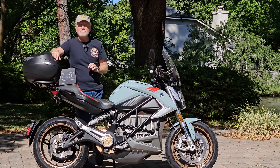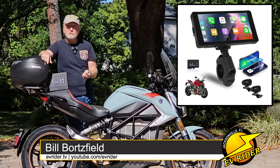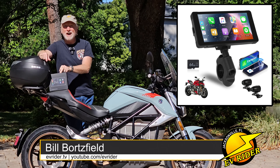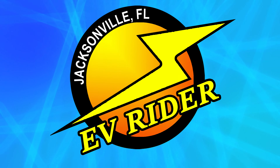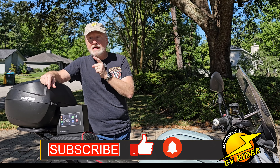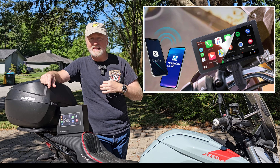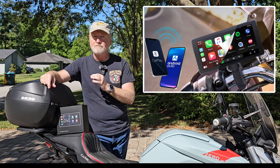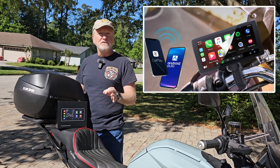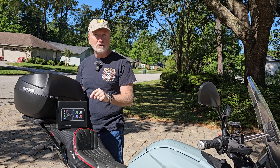If you're a motorcyclist that's been looking for a free Android Auto and Apple CarPlay solution with front and rear cameras, this is the EVRider episode for you. Welcome to EVRider's very first giveaway. We're giving away this Padofo five-and-a-half-inch wireless Android Auto and Apple CarPlay unit with Bluetooth and front and rear cameras for free, including shipping. Stay tuned for details on how to enter — which will take less than 10 seconds — but first, here's a look at the unit.